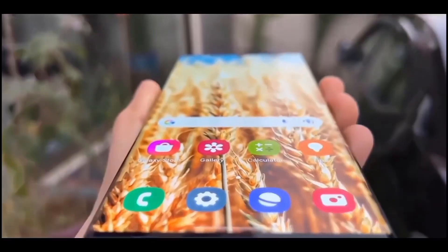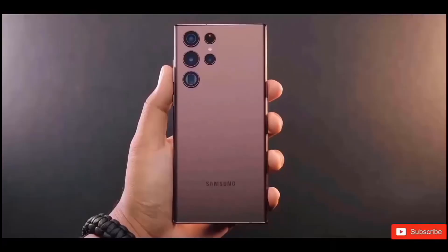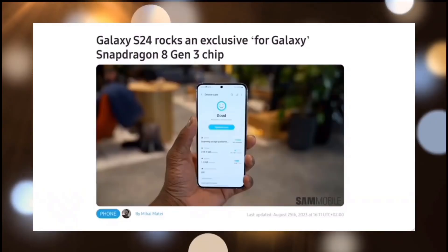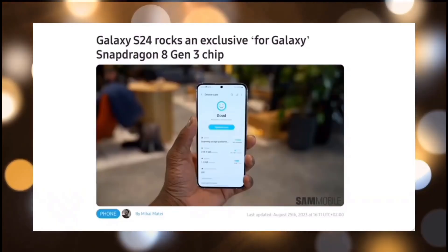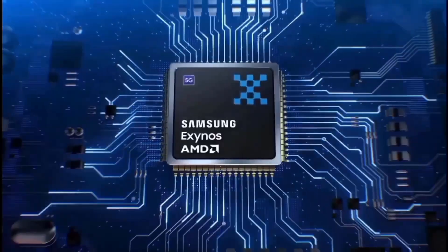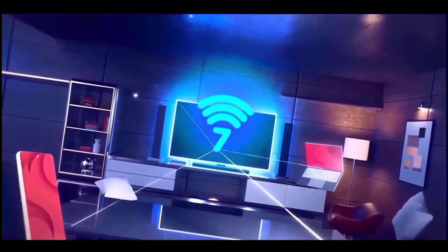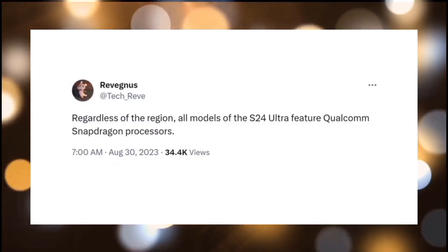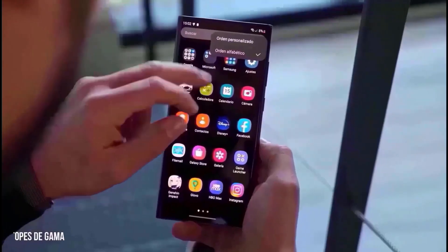Samsung's strategy for enhancing the S24's battery life remains undisclosed; however, an enhanced chipset for the device may contribute to the improvement. Qualcomm's Snapdragon 8 Gen 3 is anticipated to feature a 20% more efficient CPU and a 10% more efficient GPU in comparison to the previous generation Snapdragon 8 Gen 2 processor. This is anticipated to enhance the battery performance of smartphones incorporating the latest Qualcomm silicon.